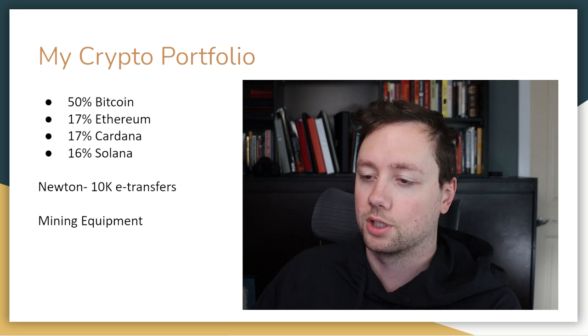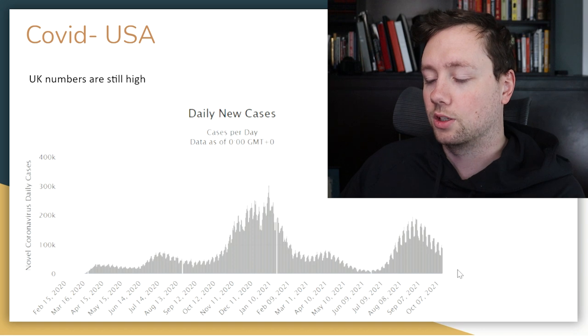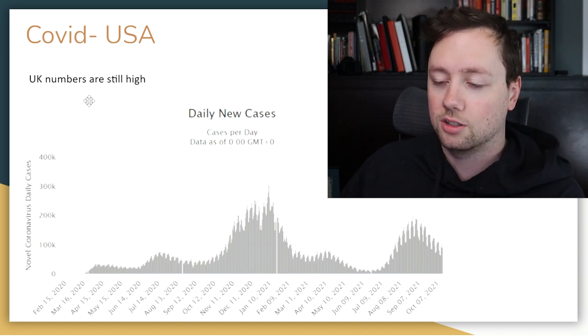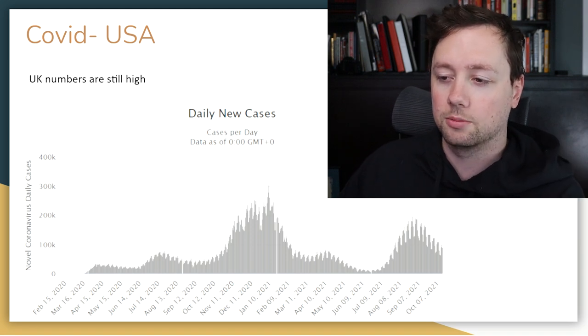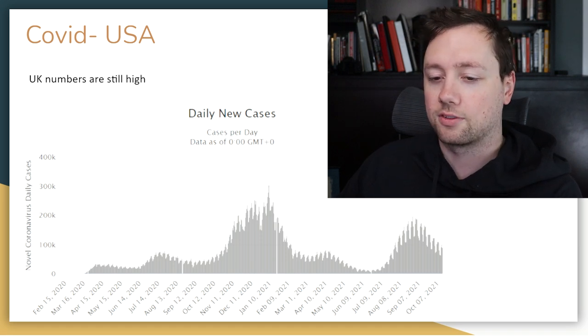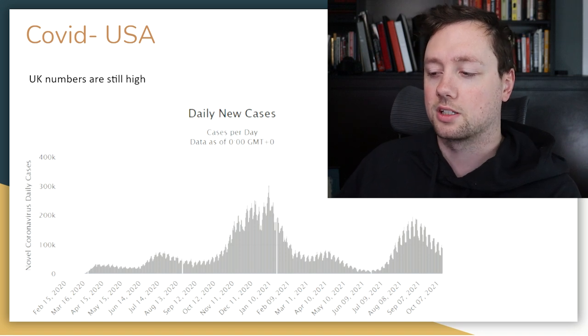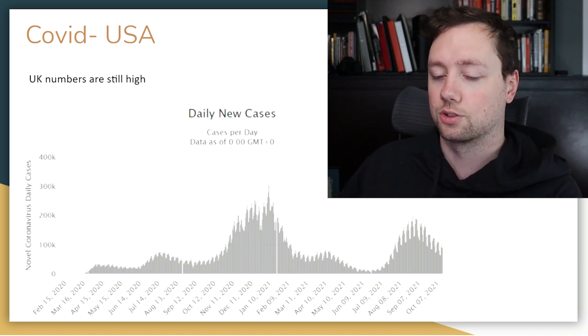When it comes to COVID, numbers are looking good in the United States — we're definitely going in the downward direction. However, the numbers in the UK are still very high, and there are certain areas around the world that are not able to bring those case numbers down yet. It's definitely something to keep an eye on depending on the geography you're investing in. Most of my investments are in North America and the direction is going downward right now.